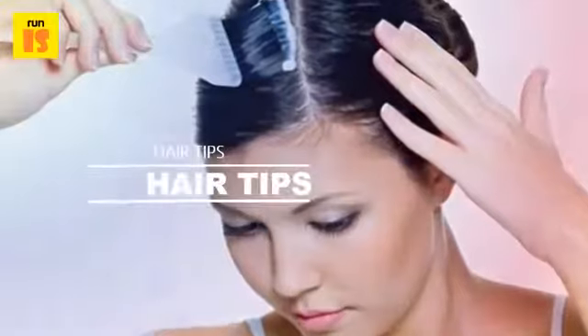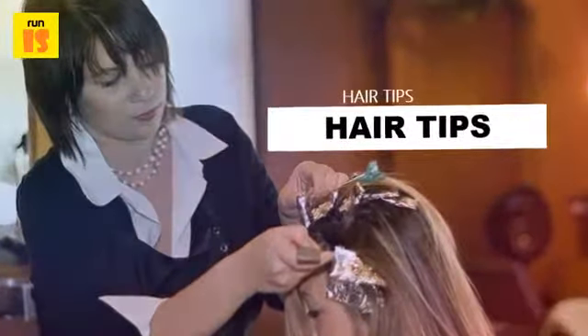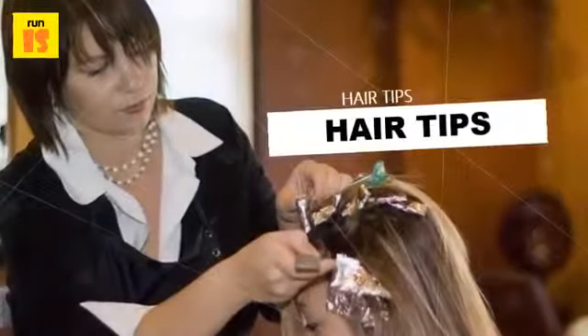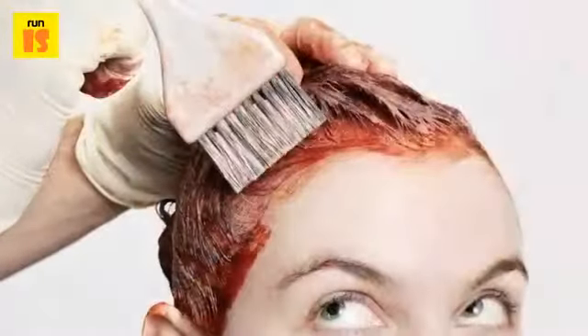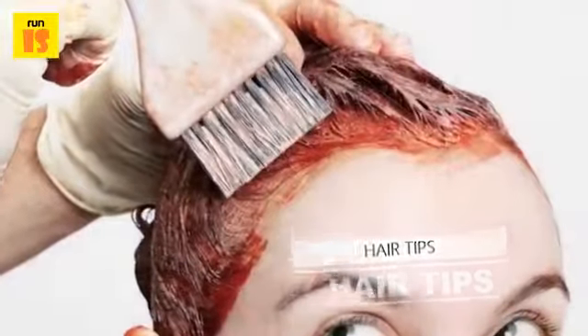Metallic salts are difficult to remove from the hair and may require professional color correction, which is much more costly than a trip to the salon for a routine hair color or highlight. Metallic salts will also dry out and harden hair with repeated use.